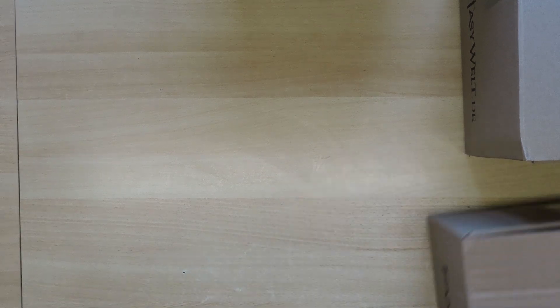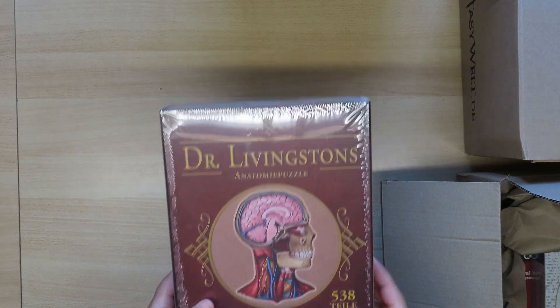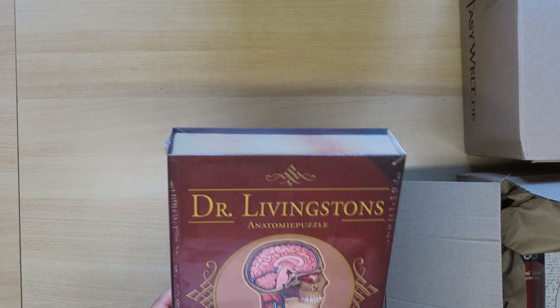These jigsaw puzzles are somewhat special. As I said, they're from the same shop — a shop different from what I usually use. It's a shop that has many action figures from movies and stuff like that, and they also had jigsaw puzzles, so why not — I ordered from them.